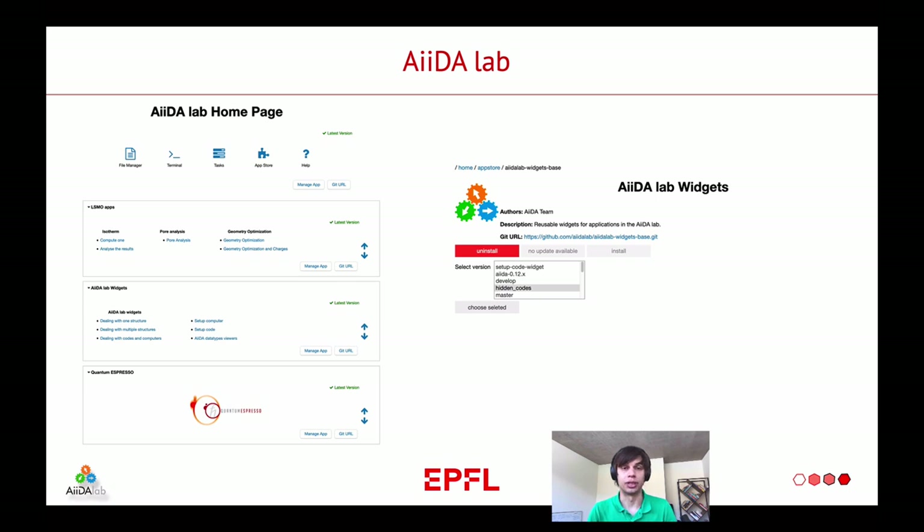This is how AIDA Lab looks like. On the left side, you see the homepage of AIDA Lab. On top, you see the home application, which has a file manager, which is basically a standard file manager. It also has a terminal, which is a standard Linux terminal. It has a task manager to control how many tasks you're currently running. It provides an App Store, and it also has a help button — if you need help, just click on it and you'll get tutorials about how to use AIDA Lab.